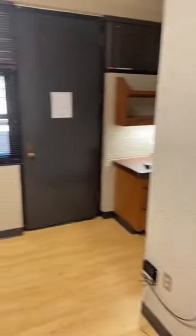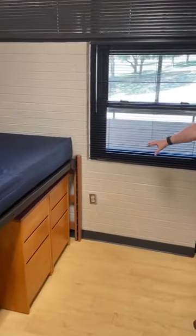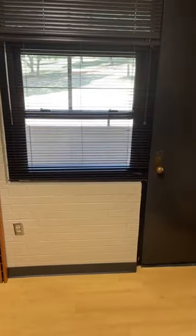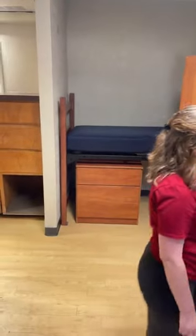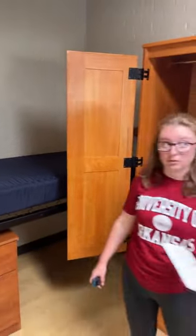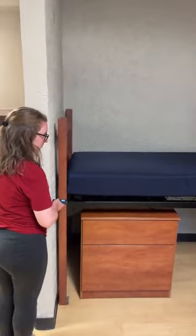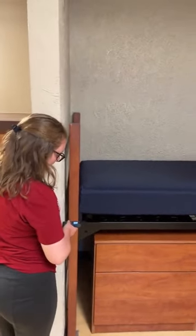A viewer asked how much wall space is available for a futon. The best place is probably against the side wall, or you could put it underneath the beds if you loft them higher. You'd need to request a taller bed frame to do that. The measurement of that side wall is seven feet three inches.